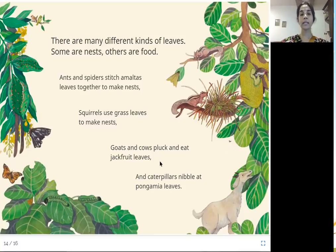Goats and cows pluck and eat jackfruit leaves — they love to eat the leaves of the jackfruit tree, the big fruit with the spiky outside. And caterpillars nibble at pongamia leaves. Find out the name of pongamia in your native mother tongue.